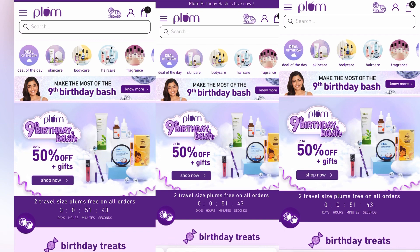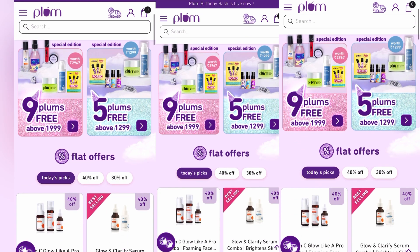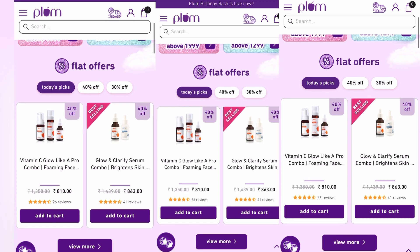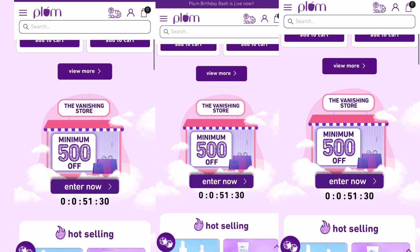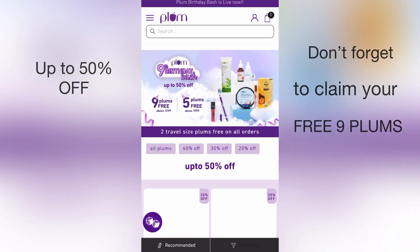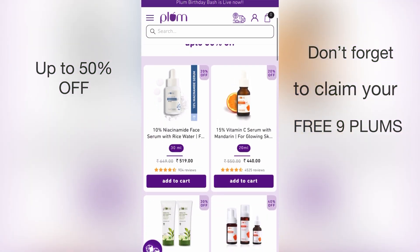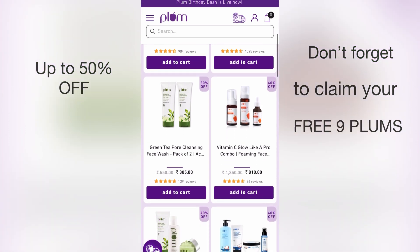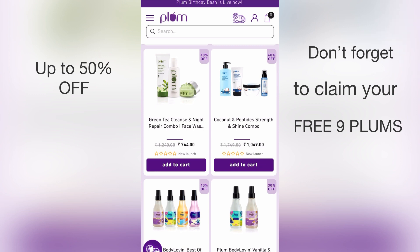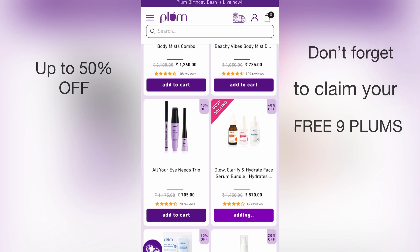Plum has now reached the milestone of nine years, providing years of goodness. Get ready to celebrate because Plum is on cloud nine with a massive sale happening right now. Head over to Plum's ninth birthday bash on plumgoodness.com to shop all your essential beauty products with discounts of up to 50%. Trust me, this is one birthday party you don't want to miss. Plum is generously giving away at least nine plums with every order above 2000.